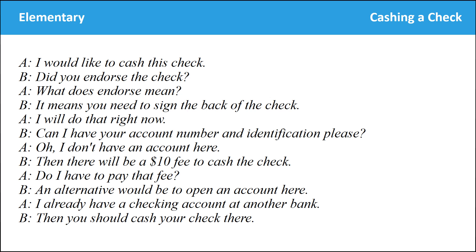I would like to cash this check. Did you endorse the check? What does endorse mean? It means you need to sign the back of the check. I will do that right now. Can I have your account number and identification please? Oh, I don't have an account here. Then there will be a $10 fee to cash the check. Do I have to pay that fee? An alternative would be to open an account here. I already have a checking account at another bank. Then you should cash your check there.